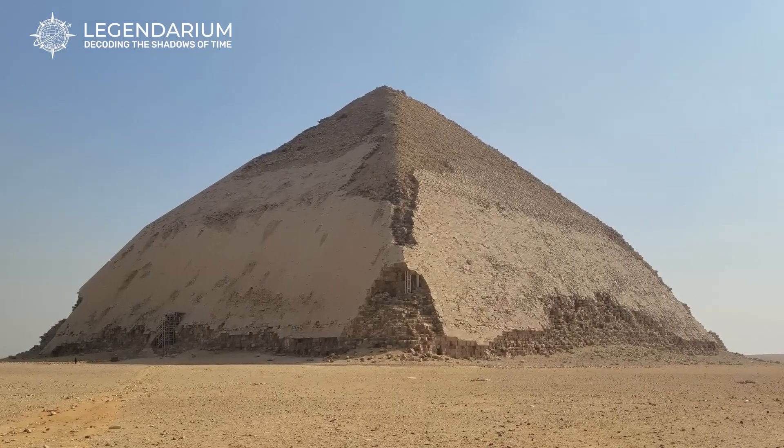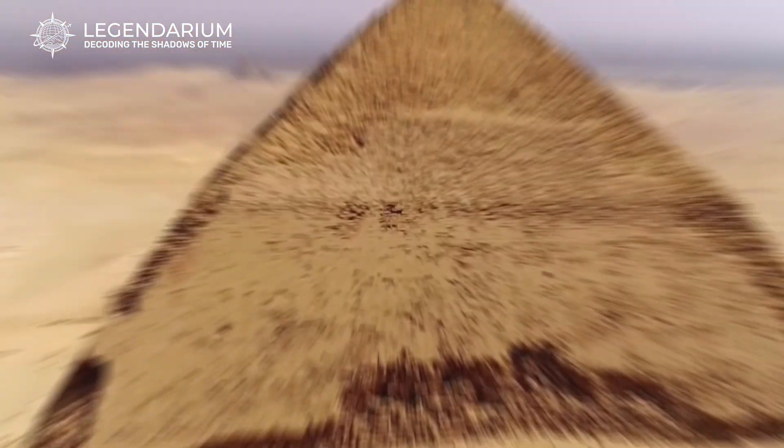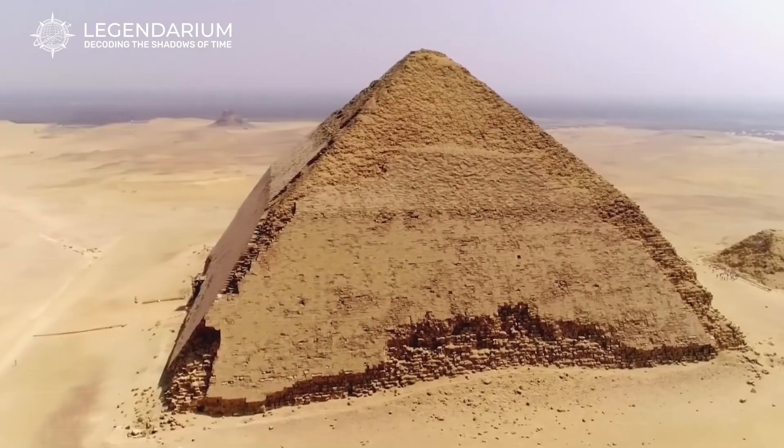The mysterious Bent Pyramid of Egypt — unveiling hidden secrets. Why did the ancient Egyptians build a pyramid with such a weird shape?